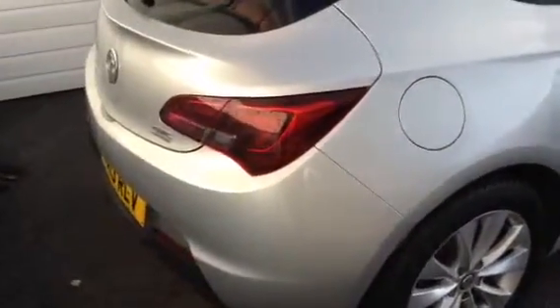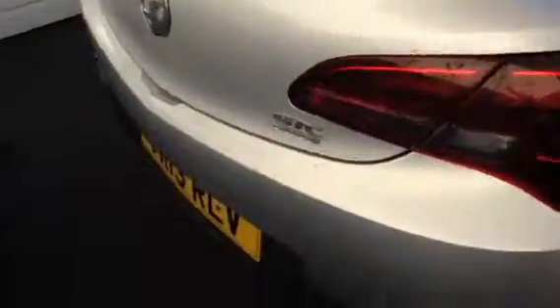I'll show you around the back. Just open the boot — good-sized boot on these cars. It has the 60-40 split rear seat. You can see a better picture of the windows there, with the extra tints.